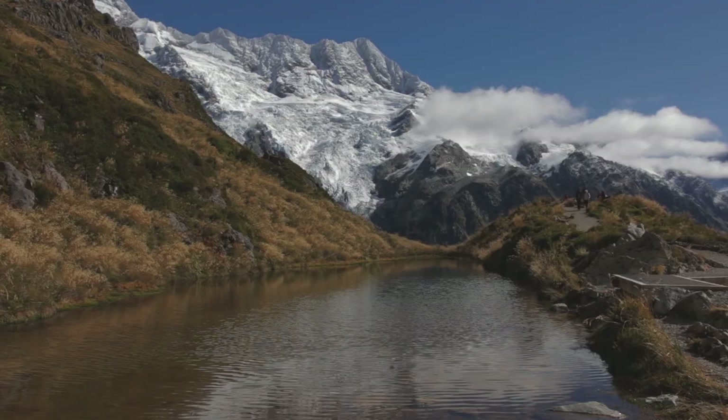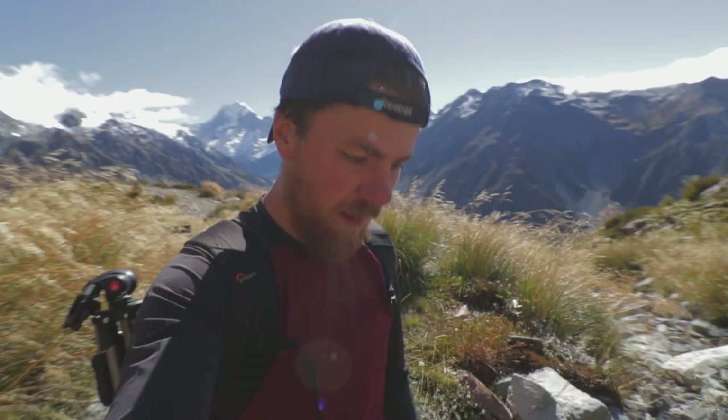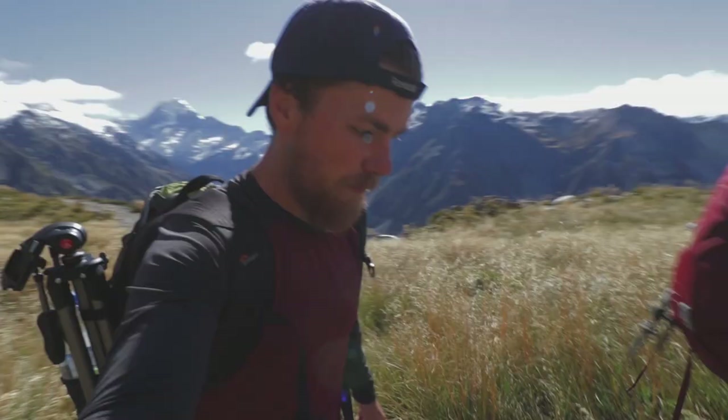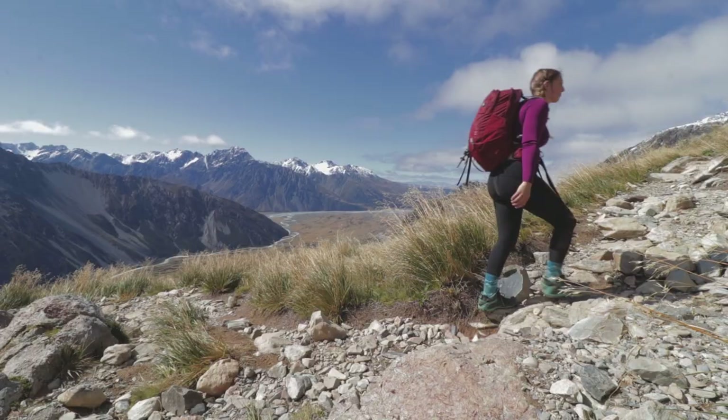That view is from Sealy Tarns, so we're about halfway through. The air conditioning up here is beautiful! A fun little fact we learned from our rainy educational day yesterday: a tarn is a mountain lake. And yet another fun fact — Mount Cook is actually covered in clouds something like 220 days of the year, so we really lucked out today considering yesterday was miserable. Picking up that Kiwi slang — they call hiking 'tramping' here.